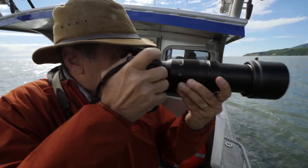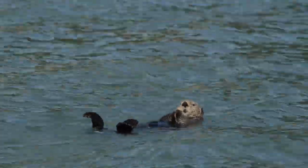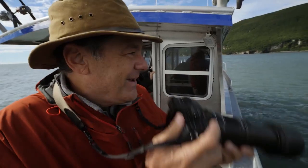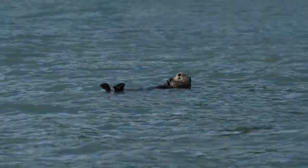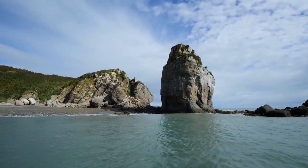It's absolutely unheard of to shoot big long telephoto lenses handheld on a platform that is constantly moving. Today was a perfect example of how the dual image stabilization through the lens and camera body worked to give us opportunities that we could have never done before. So now I almost never use a tripod, and it's like being a kid again.